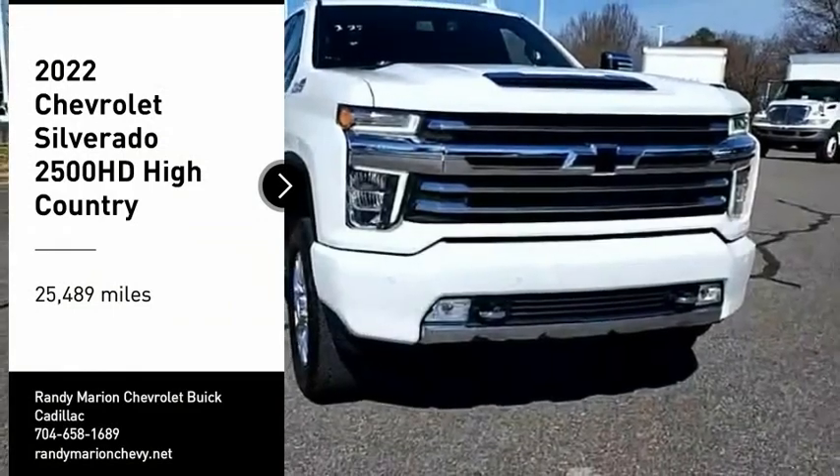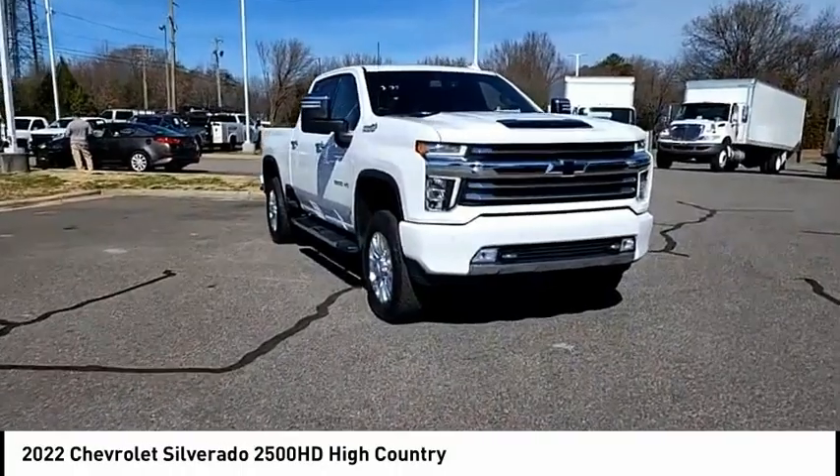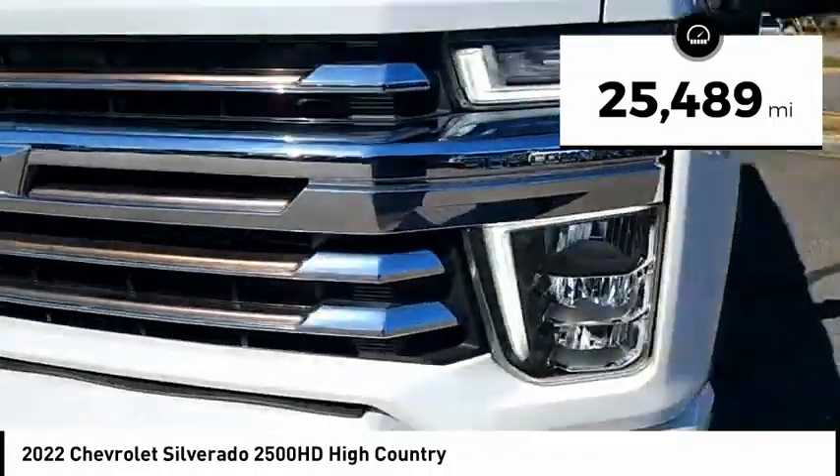We are pleased to show you the 2022 Silverado 2500 HD. This pickup truck pulls unlike any other. This vehicle has less than 30,000 miles.